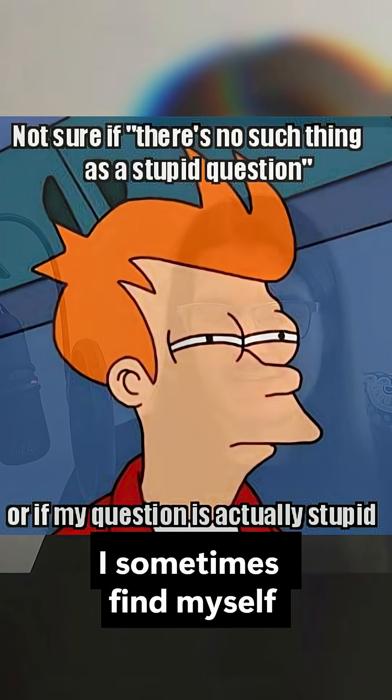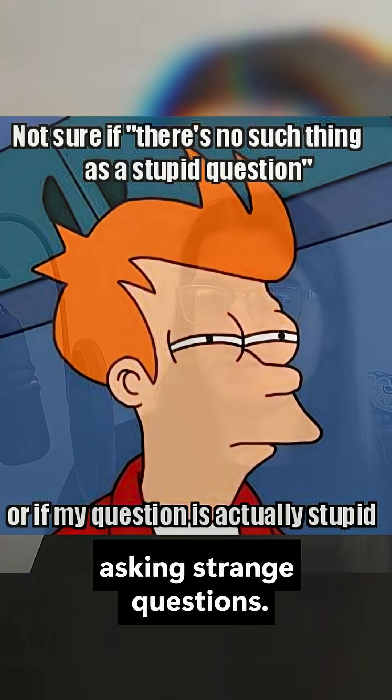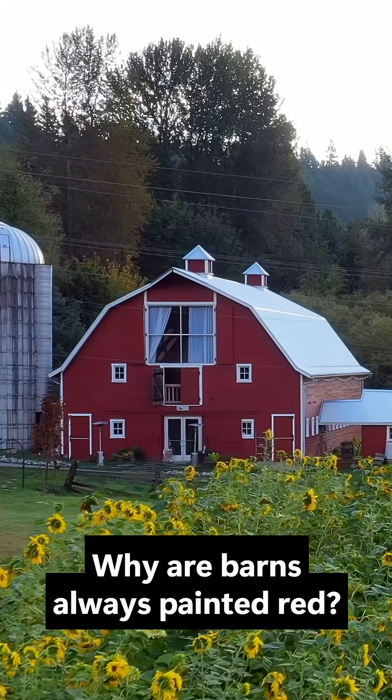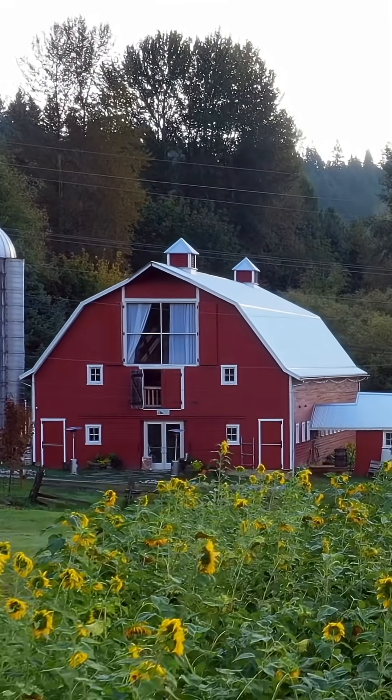I don't know about you, but I sometimes find myself asking strange questions. For example, one is: why are barns always painted red? It seems kind of weird, right?